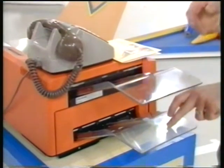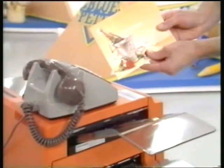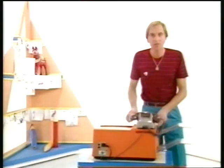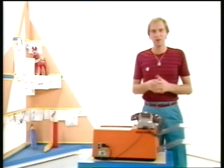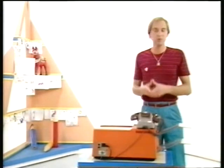The message comes out through here. Your own handwritten message is then stuck into a card like this, and then it gets sent off by Special Express as fast as possible. To give you a better idea of how the Intel Post Service works, we've fixed up another machine like this in main reception here at Television Centre, and Janet is going to try and send a message to me.